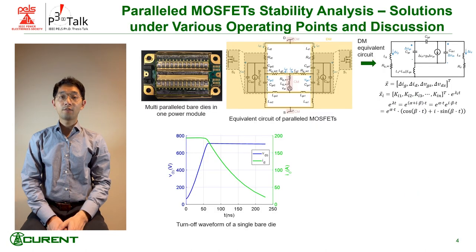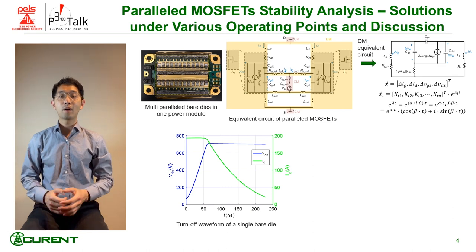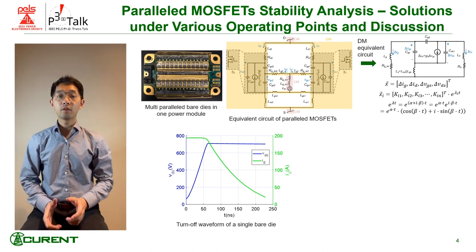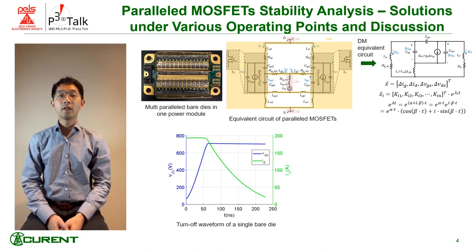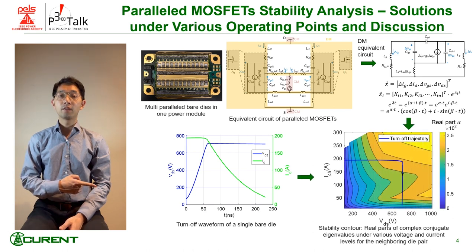The issue is identified as parallel instability of multiple bare dies inside the power module. The equivalent circuit of the bare die pair is shown here. By solving this circuit, we can get the natural response to check the stability. Together with the turn-off trajectory, we can determine the turn-off stability of the device.